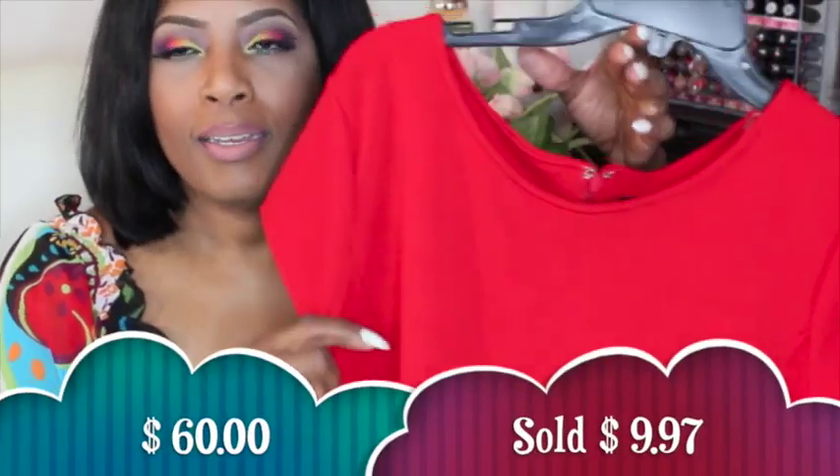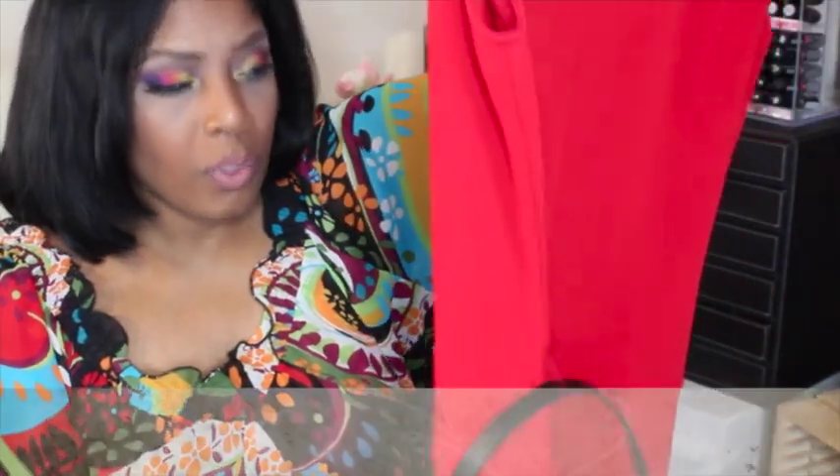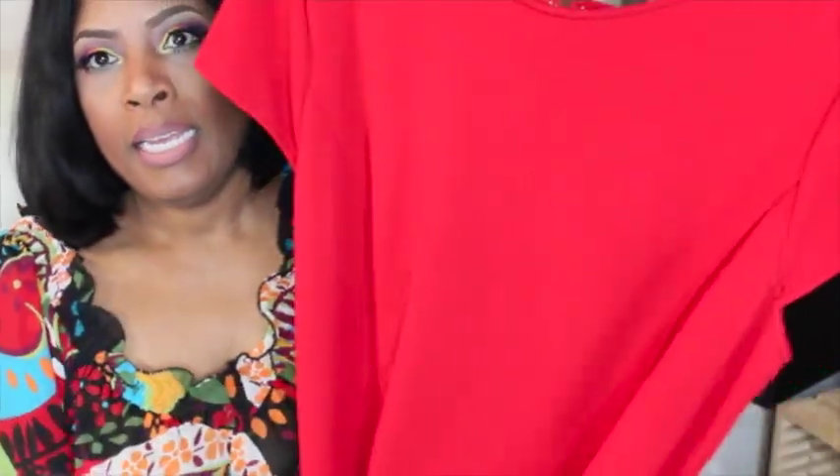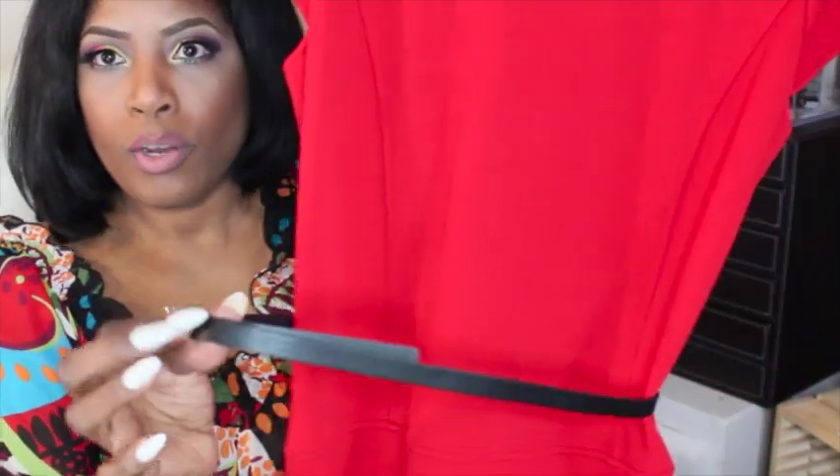The next one I got for $10 — this one is another baby doll dress for work. It came with a little belt, and the little skirt hits right at the knee so it's a little cute and sassy. It has little shoulders on it. I thought it was a cute little red dress that I can wear to work.